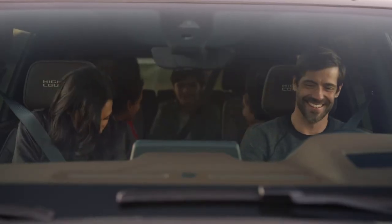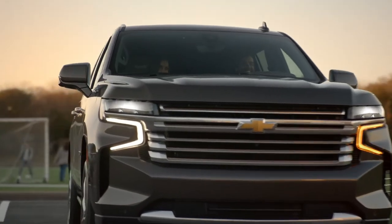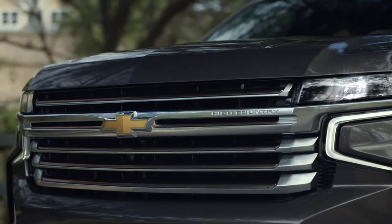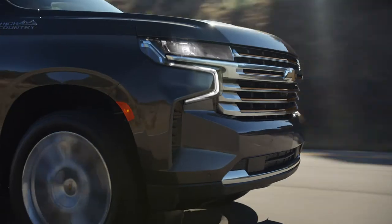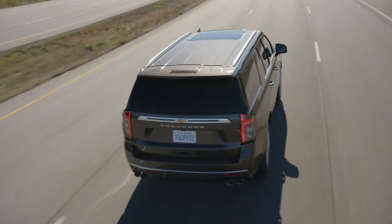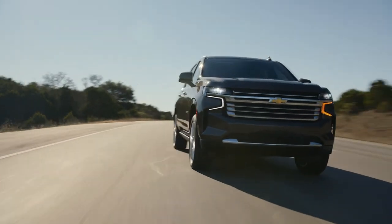The second-row bucket seats slide back and forth up to 5.5 inches. With so much needed room for the whole family and an impressive 19% more max cargo volume than the previous generation, it's easy to see the all-new Suburban isn't just another SUV. It's life-sized.